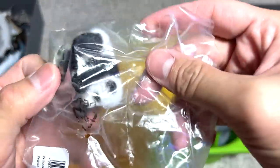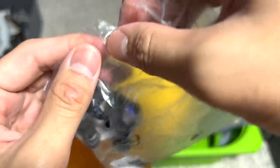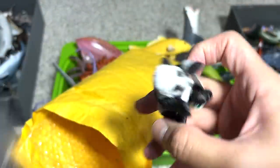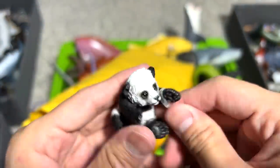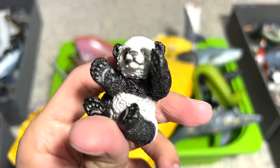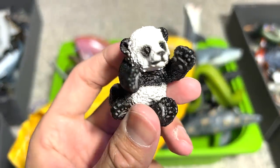Oh, we have a new one — a new little panda cub, I think. Let's open this up. This is a very, very adorable looking panda bear, as you guys can see. Super adorable, very young panda bear.